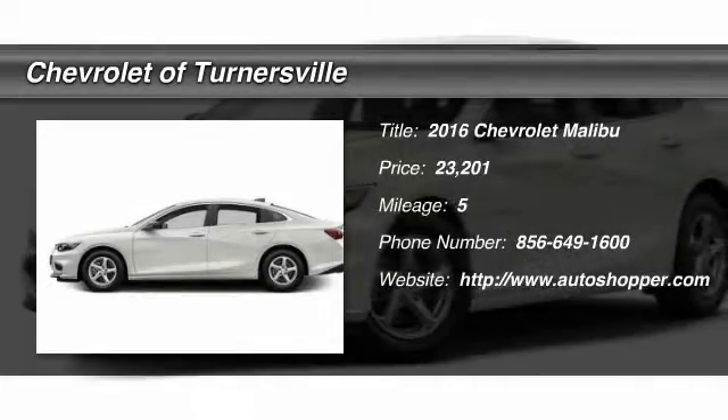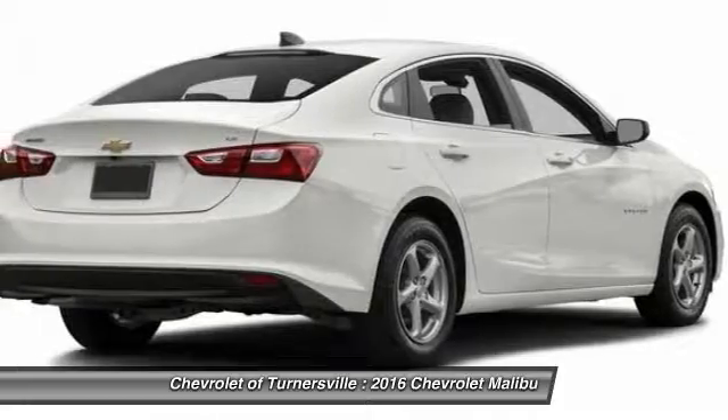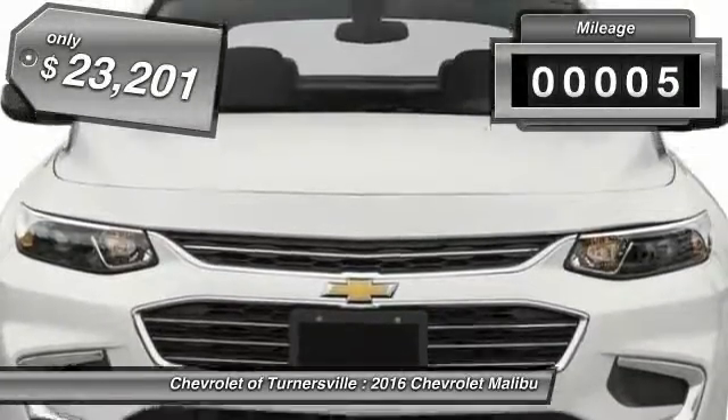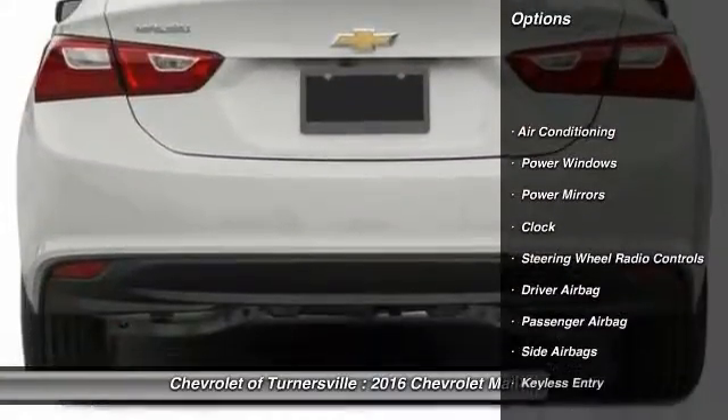The 2016 Chevy Malibu. A combination of performance and fuel economy. The Malibu is a great commuting car. This vehicle has less than 100 miles and is priced below $25,000.